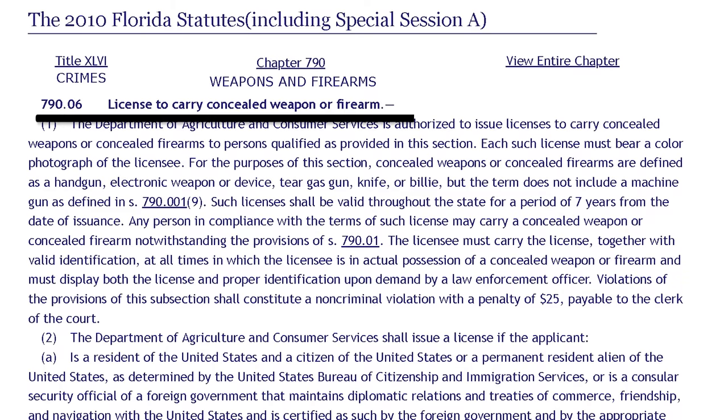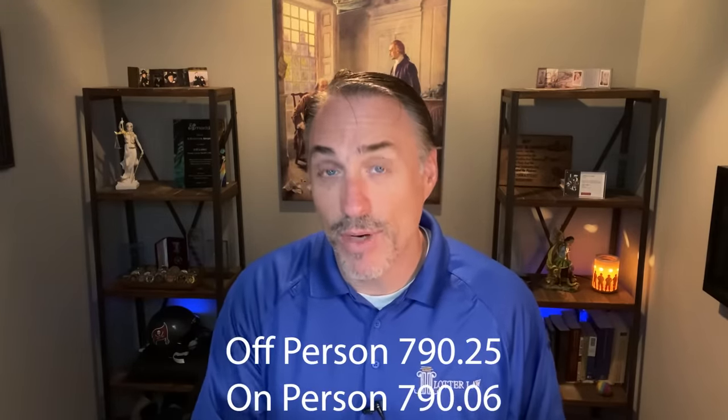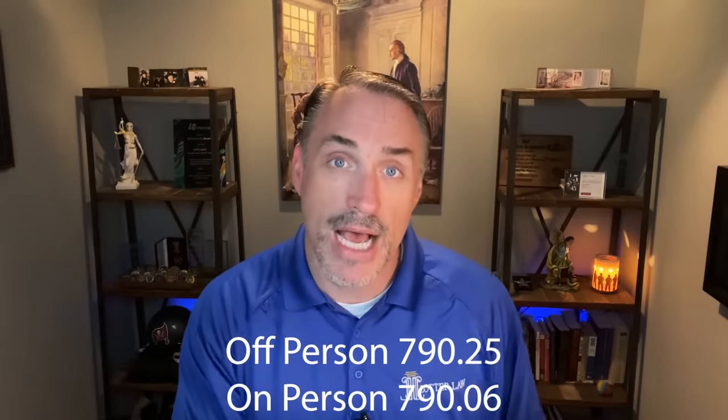Notice we are not relying on the powers associated with a concealed carry permit here — that's a totally different statute. If you're going to be carrying on your person inside the vehicle, you would look to the concealed carry laws. If you're going to be carrying the pistol inside the vehicle off of your person, we have to look at this statute and not the concealed carry permit statute. Keep in mind, there's more than one place to find the law. State statutes is a good starting point, but you also have to do secondary research such as case law and the attorney general's website.